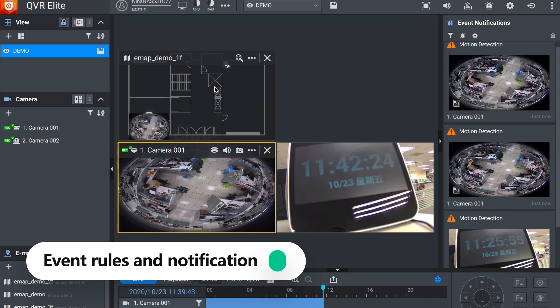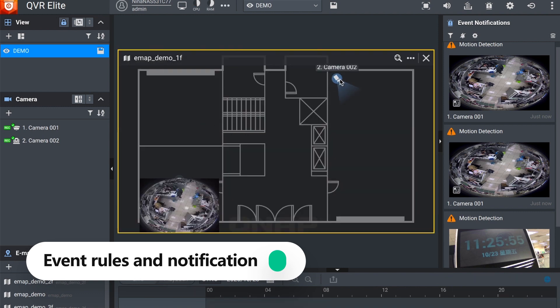If an event occurs, you can instantly see the camera's location on the e-map to ensure a timely response.